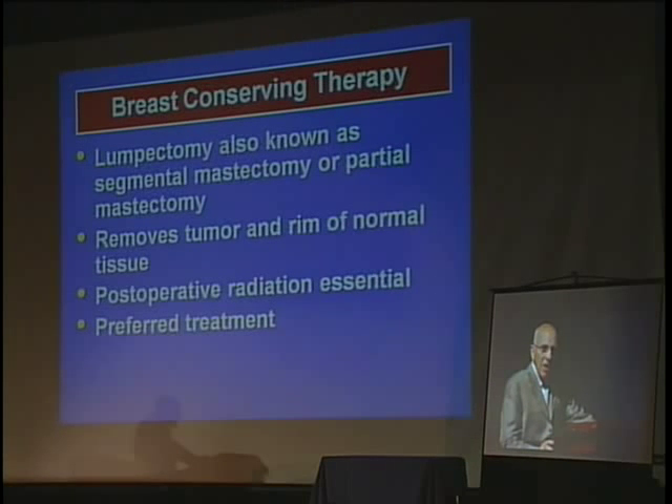Lumpectomy should be the most common operation for breast cancer — that's the preferred treatment. A lumpectomy removes the tumor and some normal tissue around it to make sure you get the little tentacles that grow out from a cancer. You must have radiation if you have a lumpectomy because it's much more likely to come back without radiation. This is the preferred treatment for breast cancer.